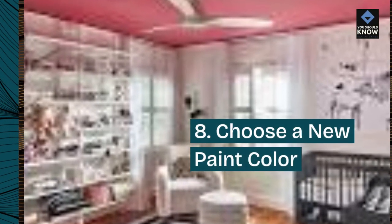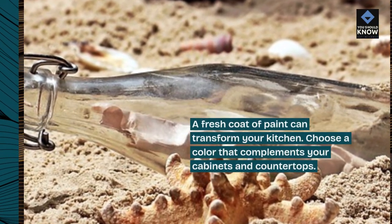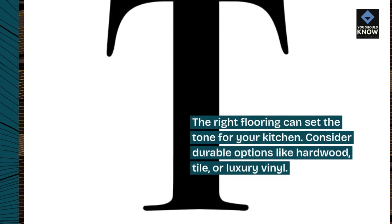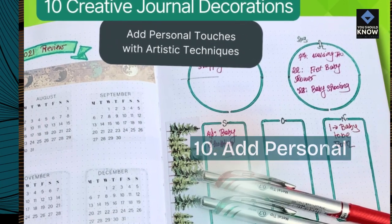8. Choose a new paint color. A fresh coat of paint can transform your kitchen. Choose a color that complements your cabinets and countertops. 9. Update flooring. The right flooring can set the tone for your kitchen. Consider durable options like hardwood, tile, or luxury vinyl.